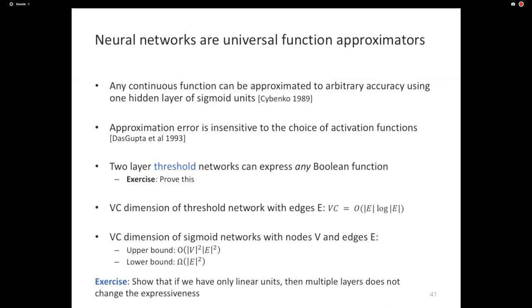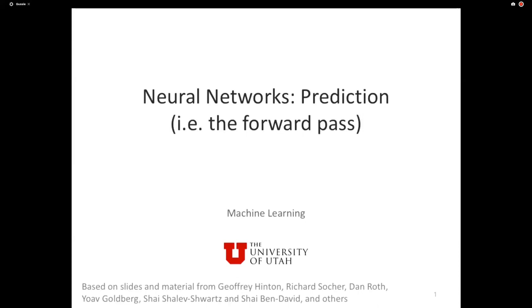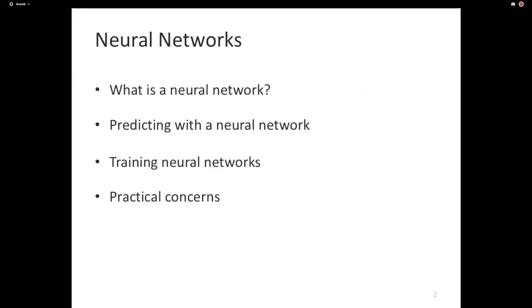So the goal today was to introduce neural networks, talk about how they make predictions, and how they train. Let's look at how neural networks make predictions. Assuming we have an already-trained neural network — architecture, activations, and all parameters known — how does it make a prediction? With a linear classifier it's easy: dot product and threshold. With neural networks, because they represent an arbitrary family of functions, prediction needs an algorithm. That algorithm is called the forward pass.